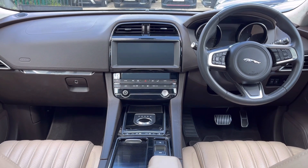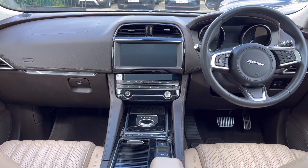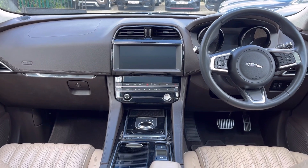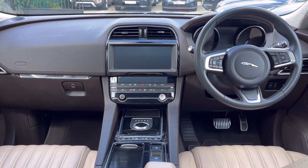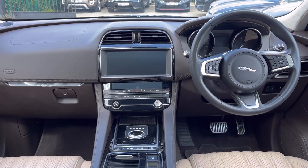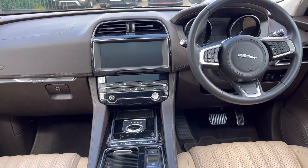The car also benefits from satellite navigation. Infotainment-wise, it features AM/FM radio, DAB radio, Bluetooth music streaming, voice control functionality, and Meridian speakers — making up what is a very high level specification, as befitting the Portfolio model.